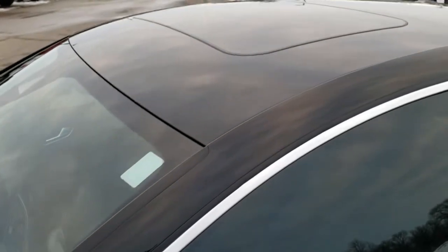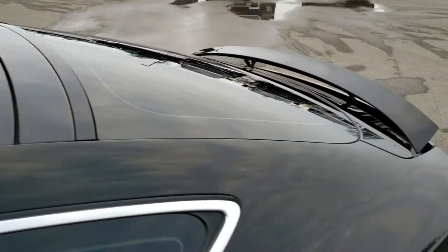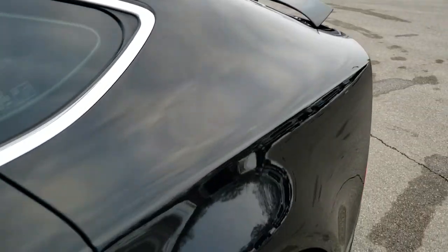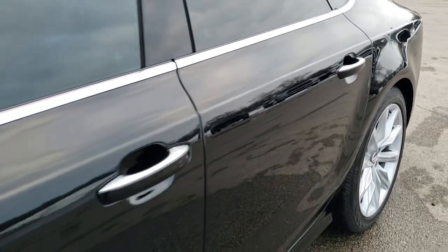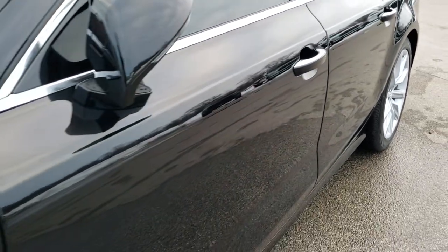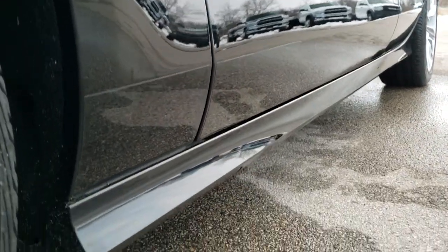Brilliant black is the color. We shoot all of our videos in 1080p 60 frames per second. So if you have HD capabilities on your computer, tablet, or smartphone device, turn them on right now because it is like you're right here looking at the car with me — and definitely your best way to check out the vehicle quality and condition before seeing it in person.